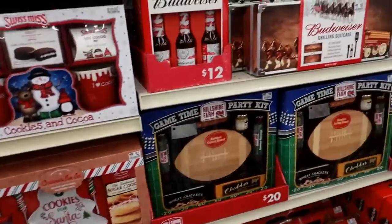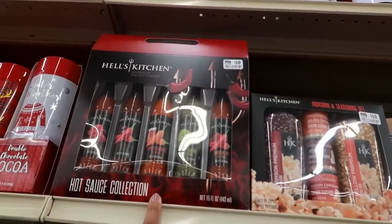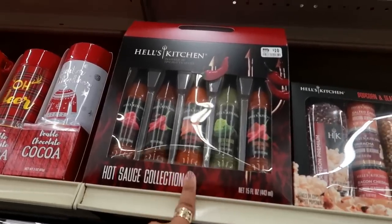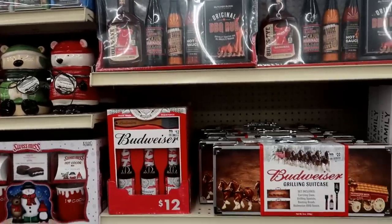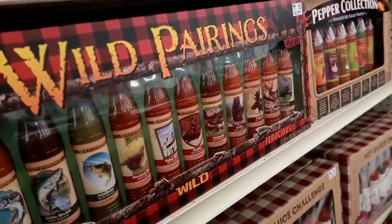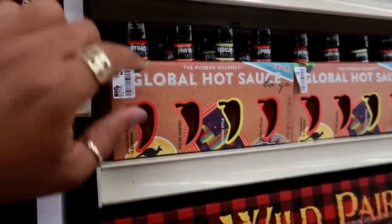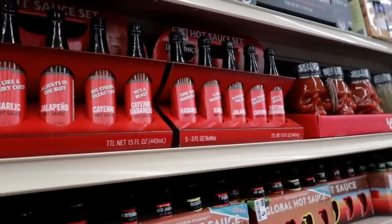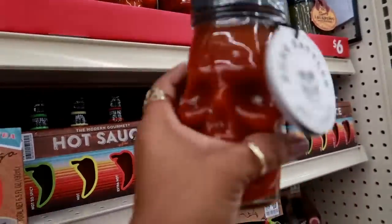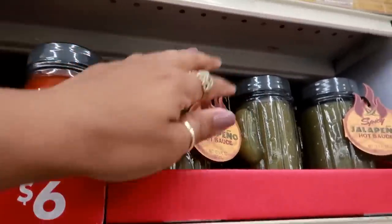Now getting into stuff for the guys — there's barbecue sauce and the Hell's Kitchen hot sauce collection for $10: green wasabi, sriracha, chili, whiskey habanero. There's a giant hot sauce set with garlic chipotle, extra hot, cayenne, and Mexican style for $15, or a smaller one for $5. There's also Bone Rattler for $6, and a jalapeño sauce in a cactus bottle for $6.